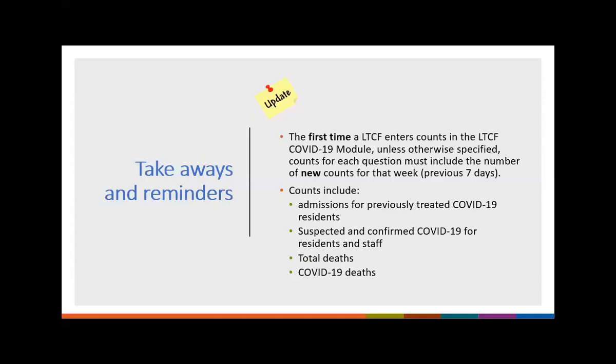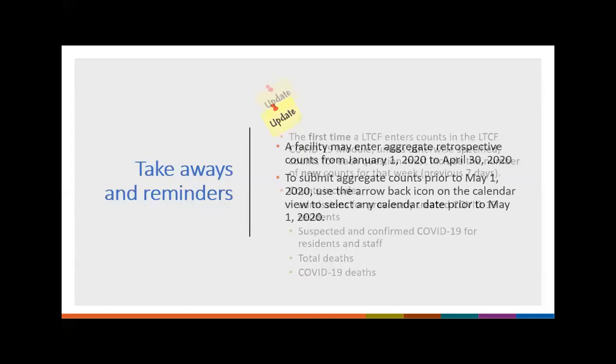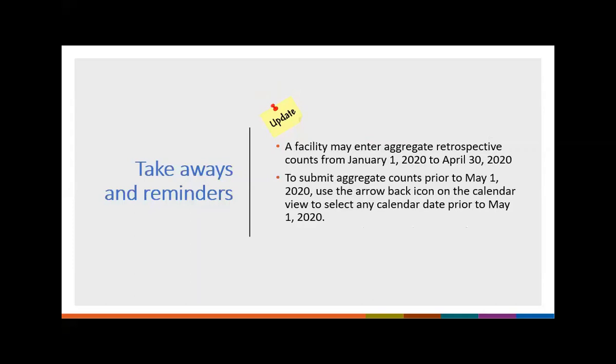Again, a facility may enter aggregate retrospective data from January 1st, 2020 through April 30th, 2020. To submit these counts, you must select a date on the calendar prior to May 1st — click the back button and select April 30th or earlier. Do not submit those old counts in May. Entering aggregate retrospective data is completely optional but encouraged so we get an idea of what facilities experienced from January through April before this module was available.